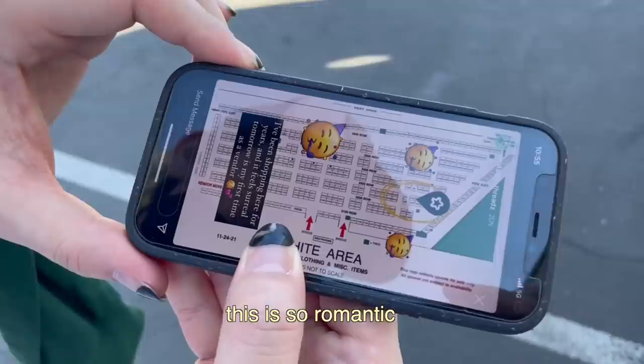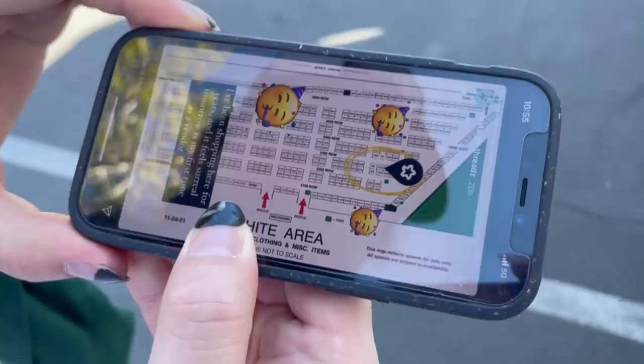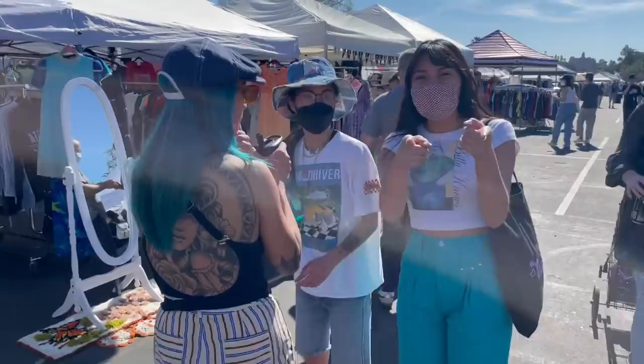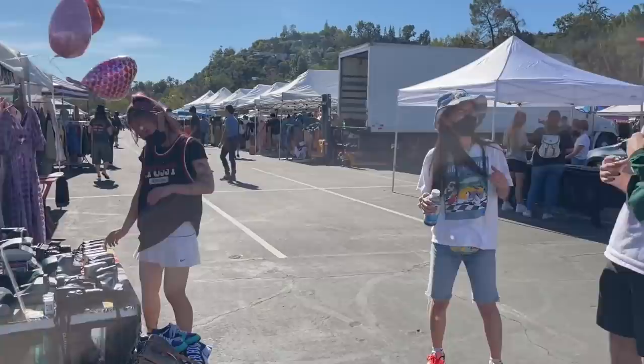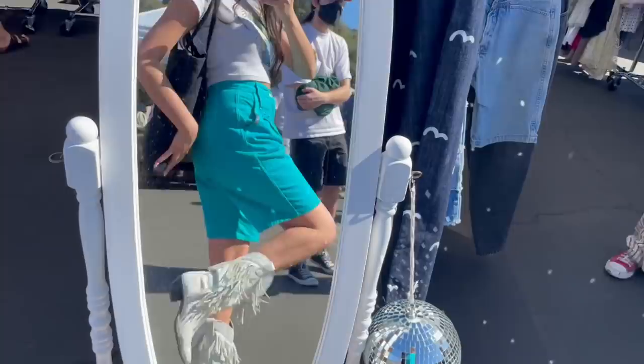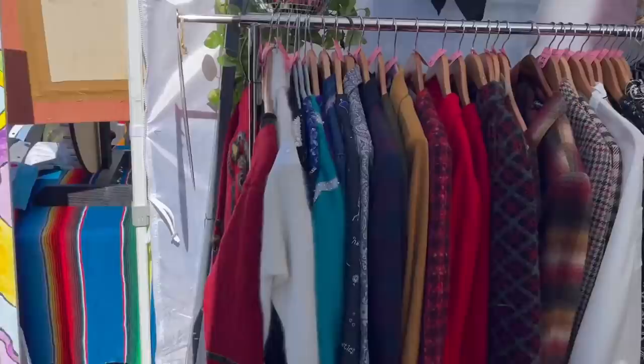We're having a hard time finding our friends and we don't know where we're at. For the outfit of the day: we have a little vintage baby tee, some vintage Ozark shorts that I got off Depop, and thrifted cowboy boots.